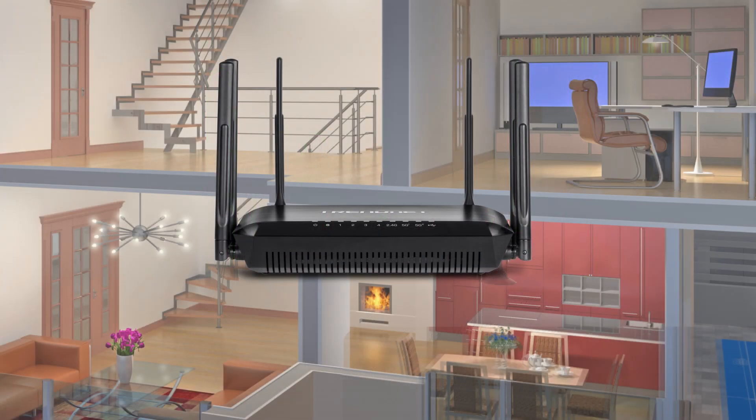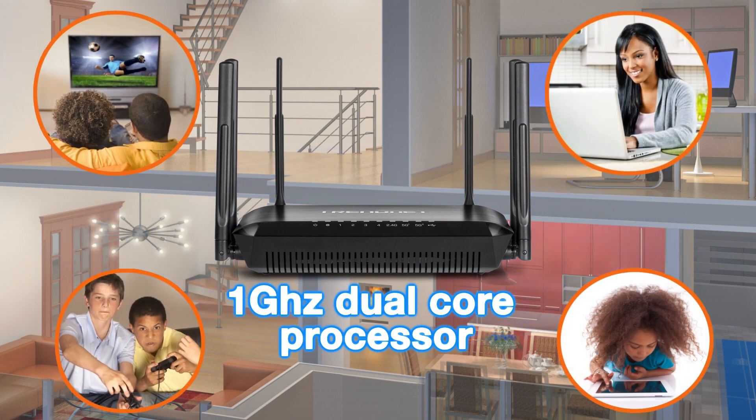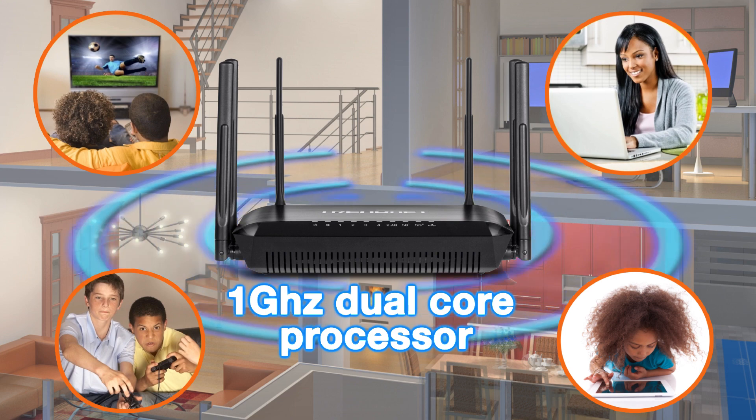The engine of this router is a remarkable 1 GHz dual-core processor, which gives it the ability to effortlessly handle network traffic in the busiest connected home.